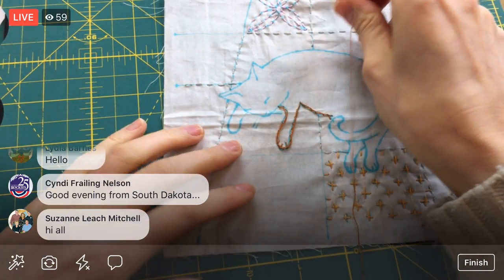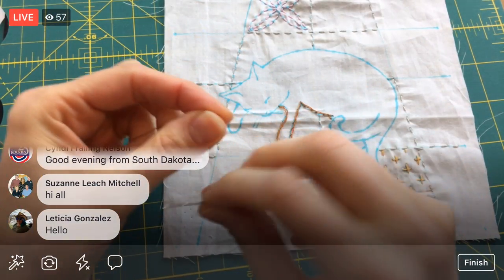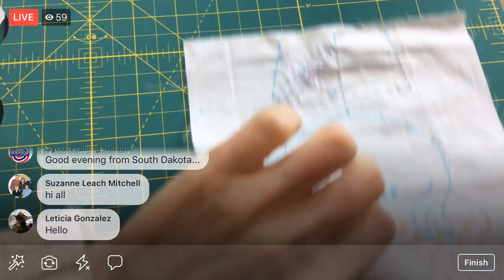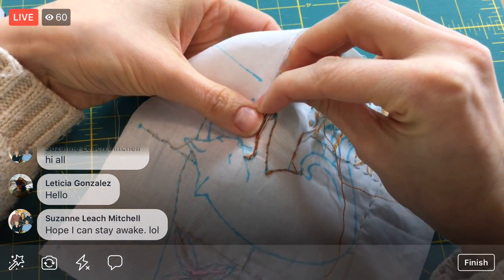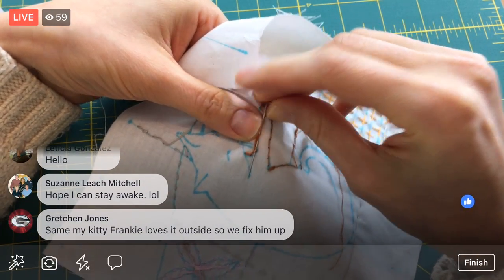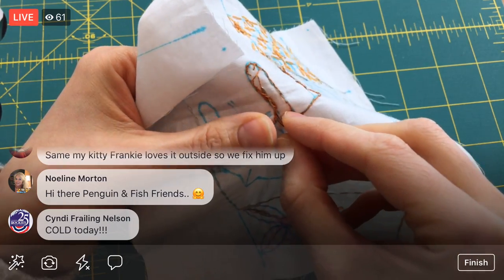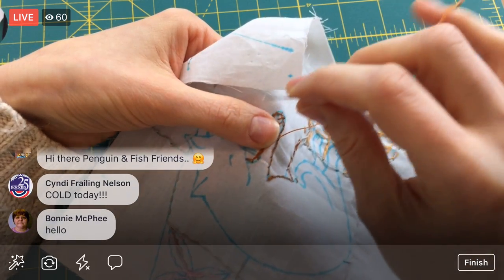Cindy in South Dakota, hope you're staying warm! We've had a little bit of a cold snap here but it's still above zero so we're good. Once it hits below zero then we can call it cold. It's been in the 20s and that's been brisk going outside today.